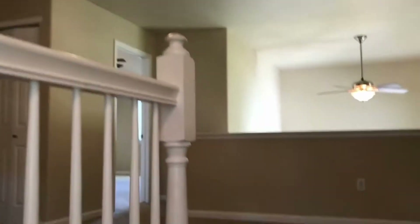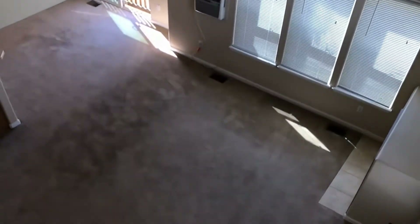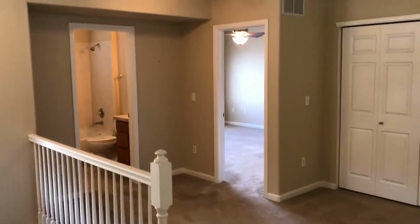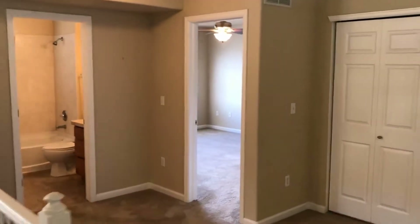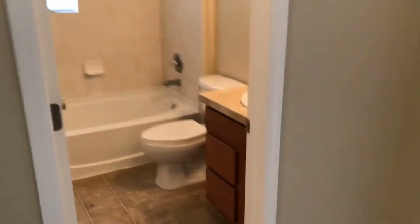There are a lot of windows in this home, which is really nice for natural light. We've got a great little landing area — a common area, if you will — that overlooks the living room and dining room and opens up to both bedrooms and the additional bathroom.